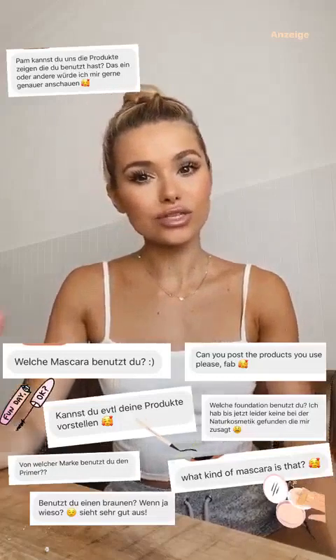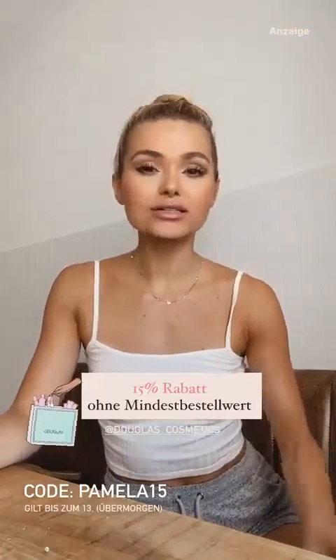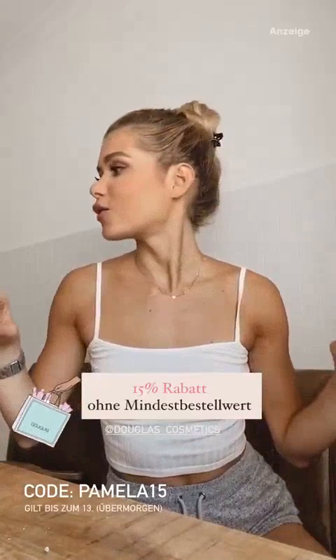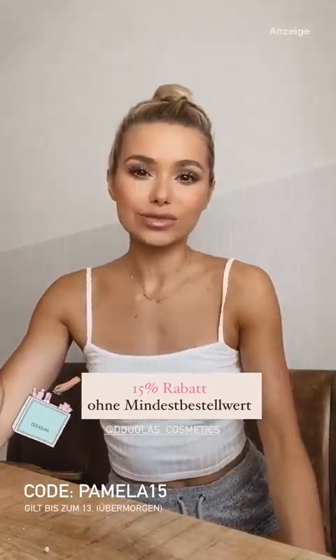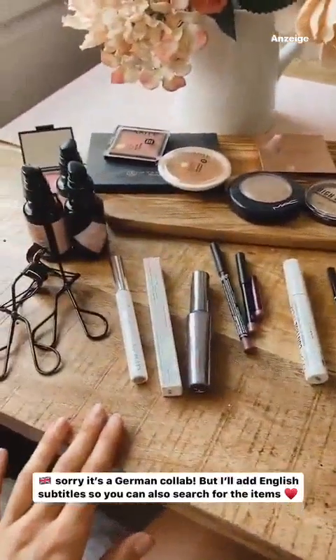Hatten wir schon lange nicht mehr. Dementsprechend zeige ich euch mal alles, was in meiner Make-up-Tasche drin ist, falls ihr ein bisschen Inspo braucht. Ich zeige euch einfach alles von vorne bis hinten. Ich verlinke euch auch immer die Produkte, aber wenn ich mehr als zwei Produkte in einer Sequenz zeige, dann müsst ihr einfach screenshotten und selber suchen, da ich ja nur einen Link hinzufügen kann.